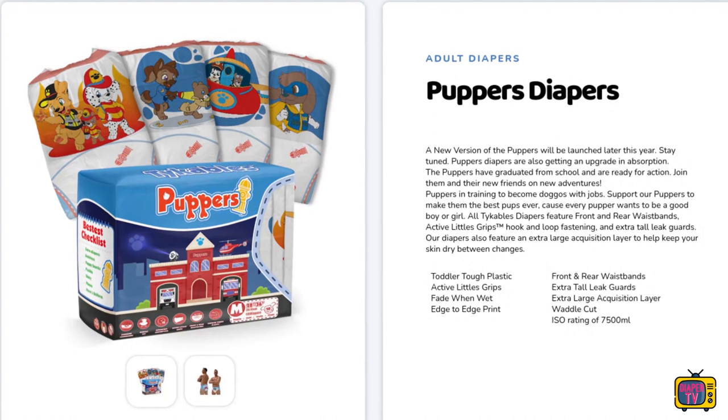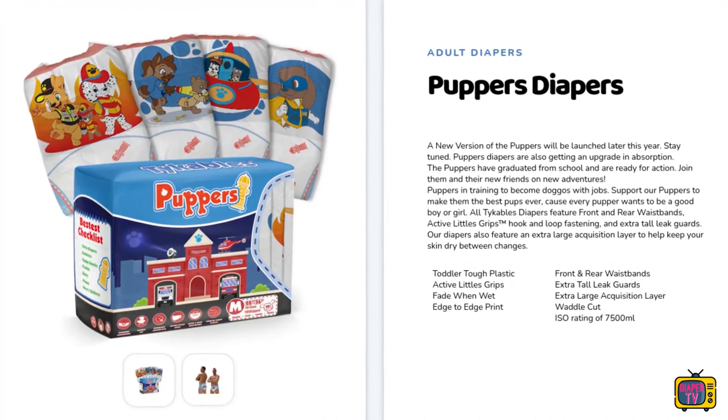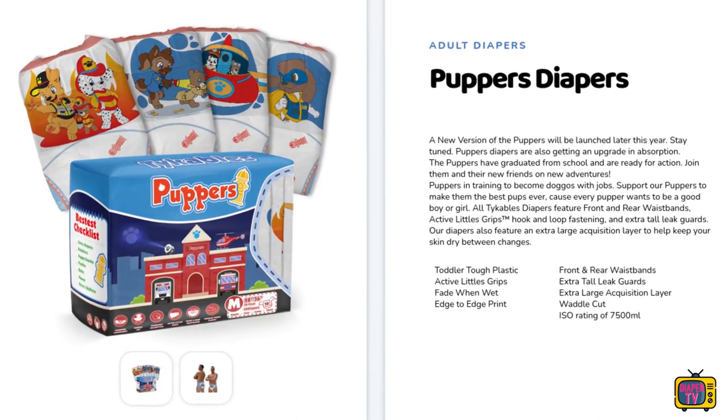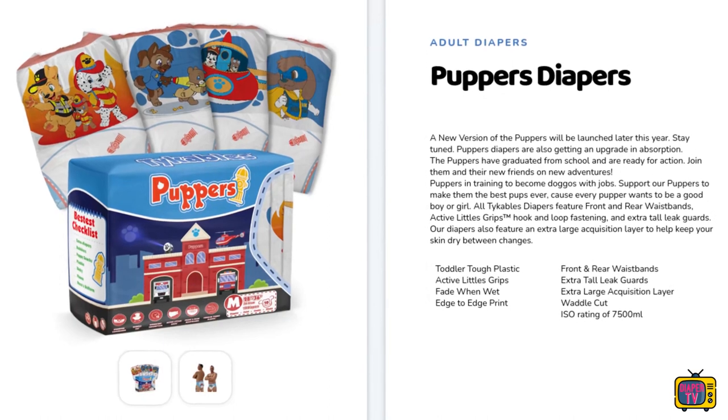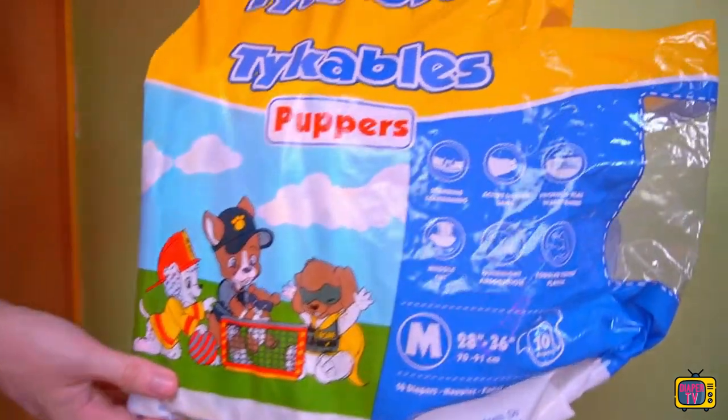It sounds like an improved version with a new design. Of course, with the latter, one can wonder which one is better — that is more a matter of taste and cannot be measured like the suction performance. However, I find it a bit of a shame that there are no more Puppers to buy for several months now. The old ones are long sold out and the new ones are not yet on the market.